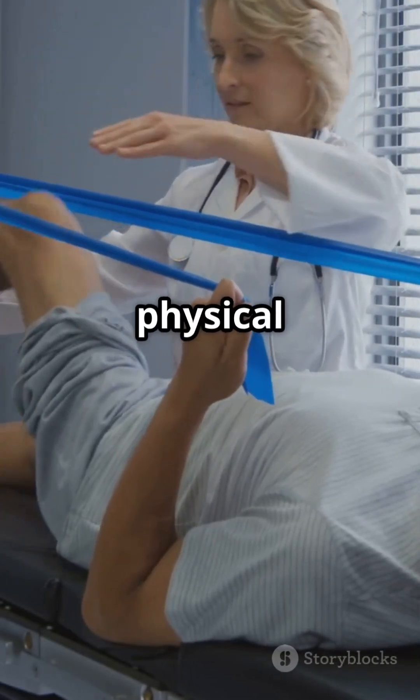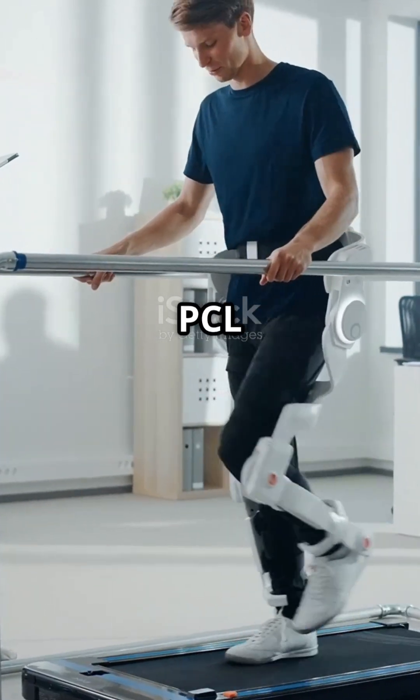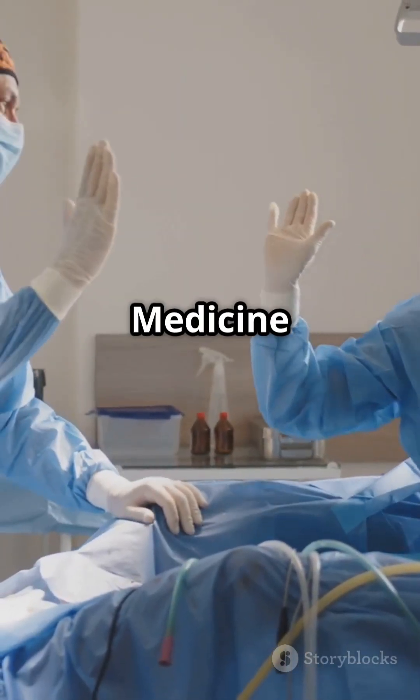After surgery, physical therapy is a must to build strength and get back to normal. And that's how ACL and PCL reconstruction helps people get back on their feet — literally. Medicine is pretty awesome, right?